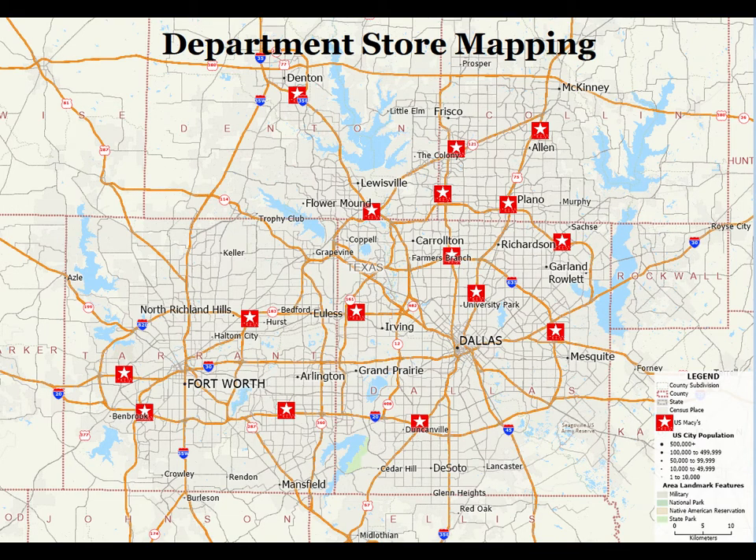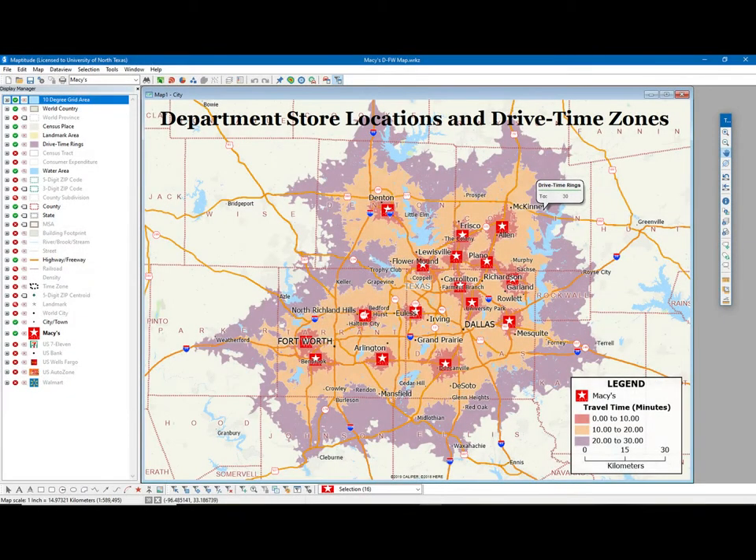The screen shown here illustrates a basic application: how one GIS package geocodes or maps the Dallas-Fort Worth locations of a large department store chain. Mapping store locations on its own provides some insight into the business's facility network. However, beyond mere store locations, the analysis goes a step further by also defining the drive-time zones that the chain is serving through its store network.